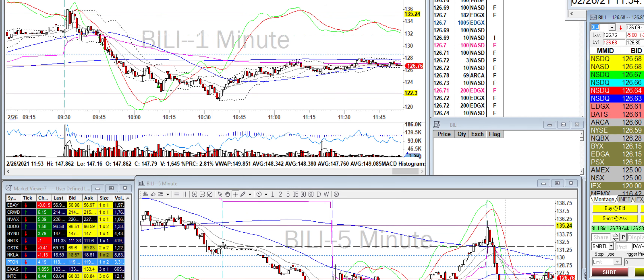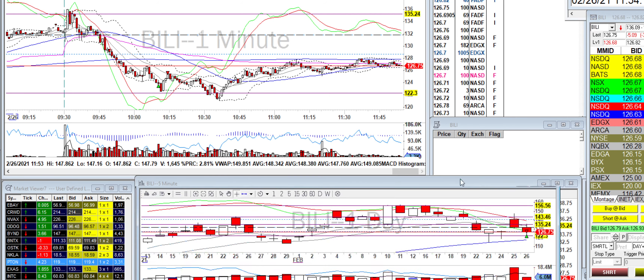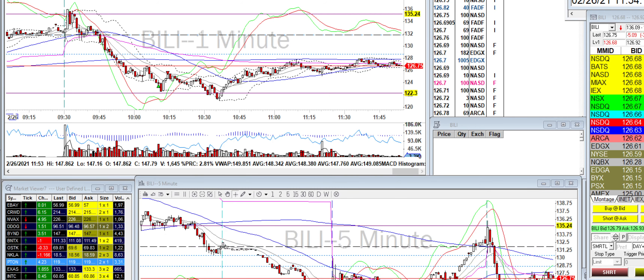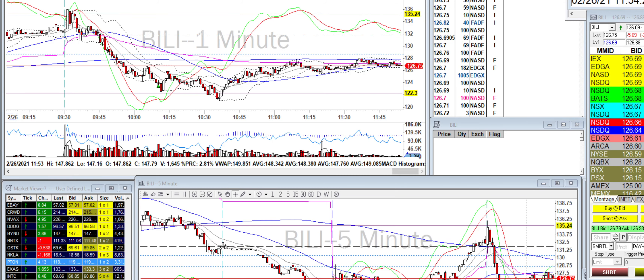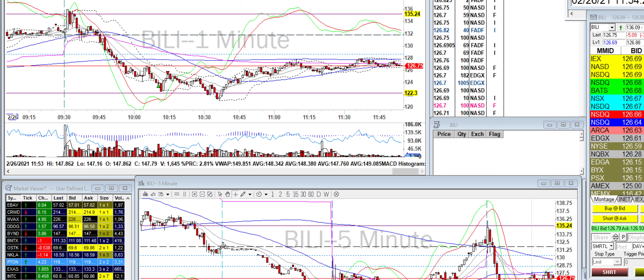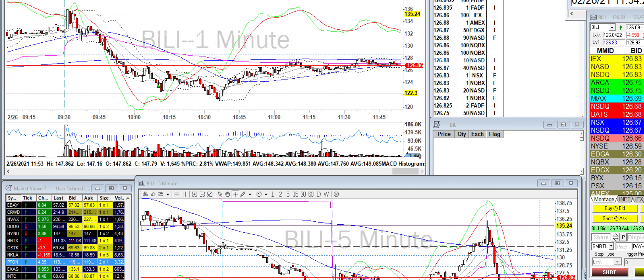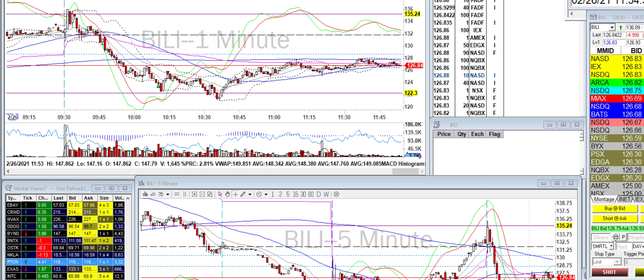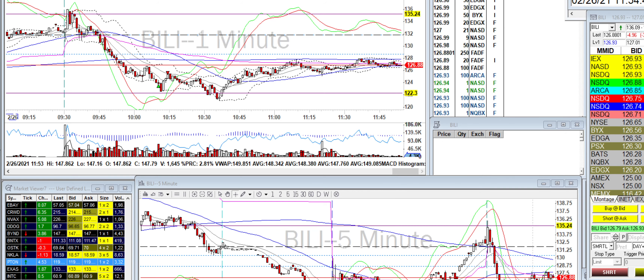BILI dropped and I did the same thing — went long because there's a level here and it's very close to a daily level. It popped and I got out. It dropped again, and if I was paying attention I would have bought more. I had a limit order set down in the 118-120s but it never reached it. When I saw how strong it was going back up on the level two, I missed the entry. I didn't want to chase it and buy high and have it tank on me, so it ran without me.